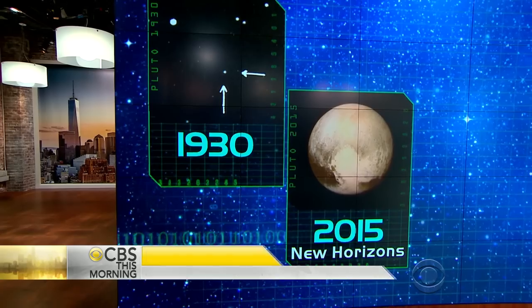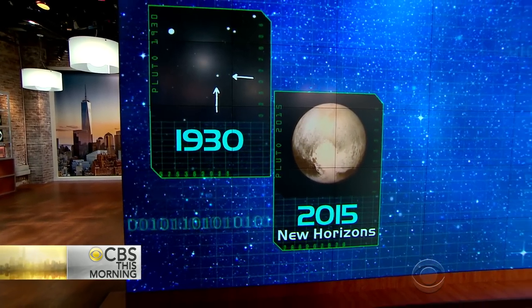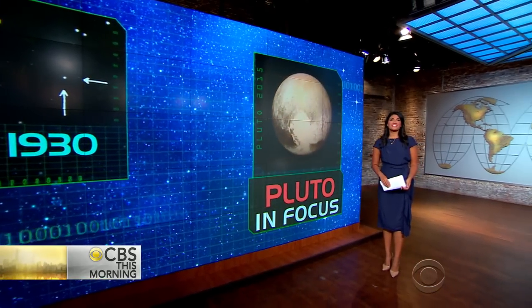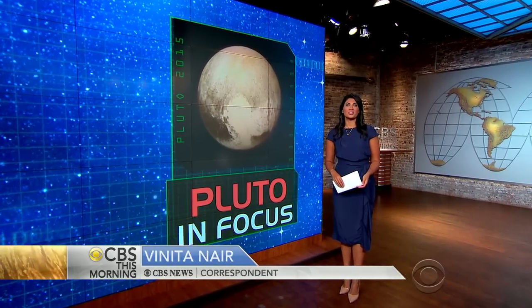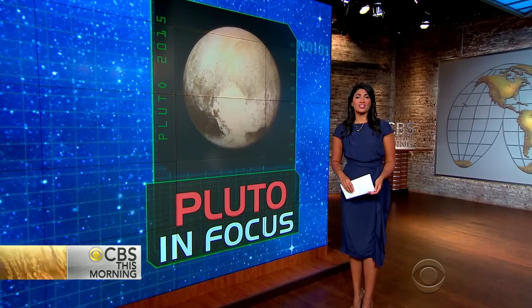An image NASA released Tuesday gives us a far more detailed view — what you might call the flawless flyby. NASA's New Horizons spacecraft zipped past Pluto Tuesday morning after traveling 3 billion miles, but it took the rest of the day before the team knew for sure the unprecedented mission was a success.